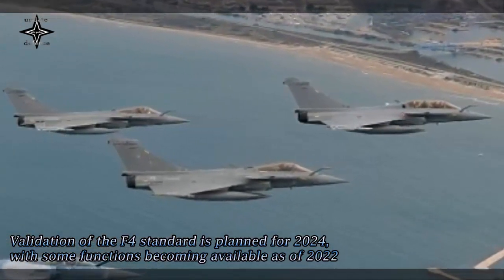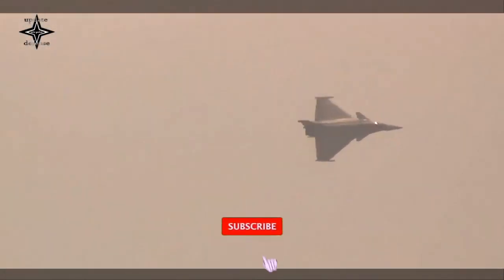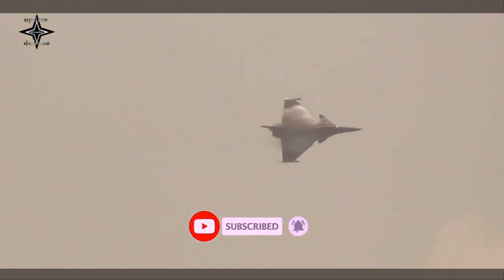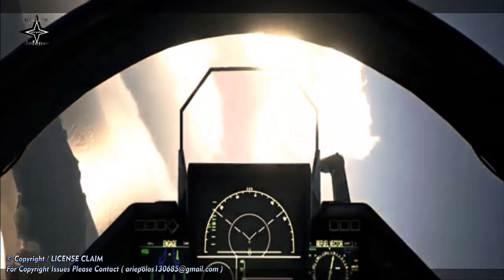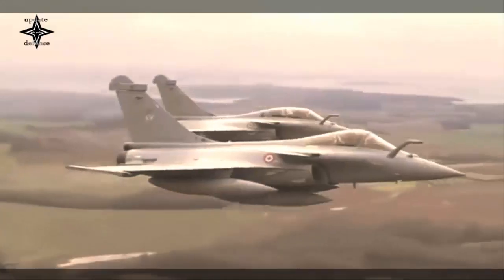Two Rafale in the current state of development of the F-4.1 standard, within a large-scale air force with up to eight aircraft in the combat zone, were employed for the test. The Rafale F-4.1 was thus able to be tested in a realistic technical operational framework. The crews, equipped with Scorpion helmet sights, were able to implement the new collaborative combat functionalities, in particular the precise localization of other aircraft by passive means within a patrol.